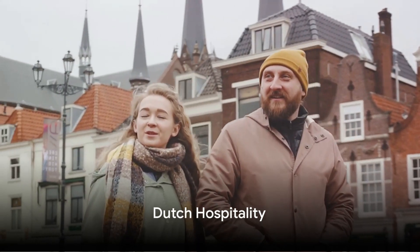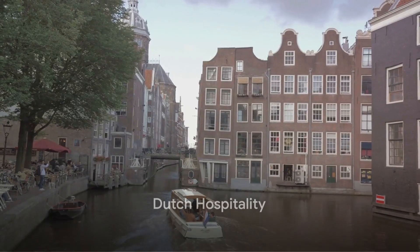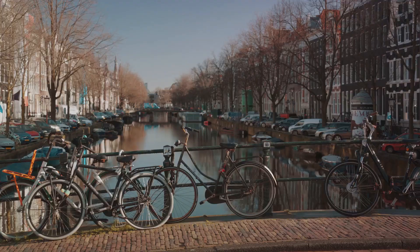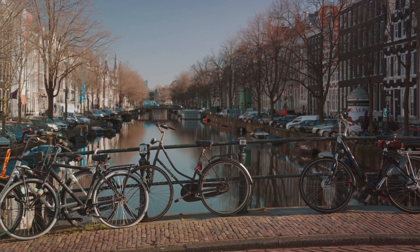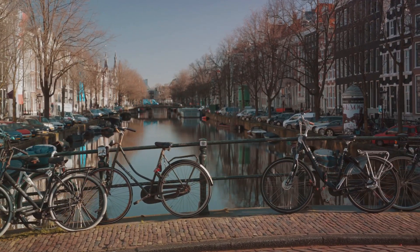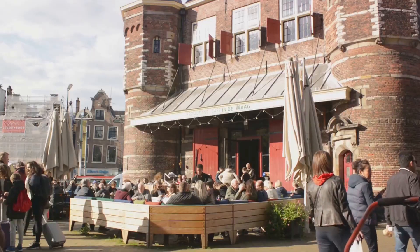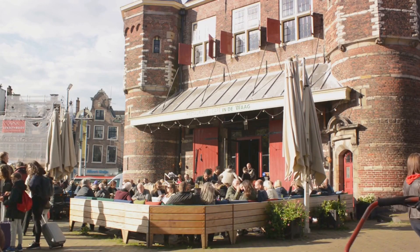Feel the warm embrace of Dutch hospitality. Whether you're staying in a canal-side boutique hotel or a charming bed and breakfast, the friendly demeanor of the Dutch people adds an extra layer to your travel experience. Engage with locals, cycle through tulip fields, and embrace the kindness that defines Dutch hospitality.